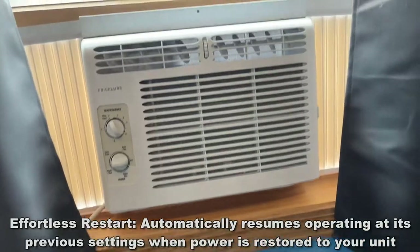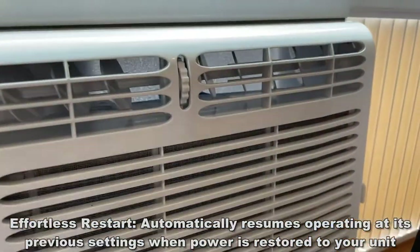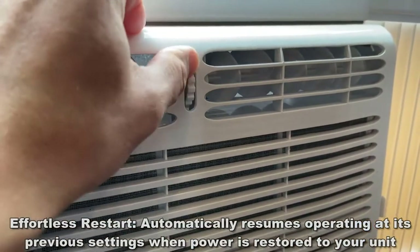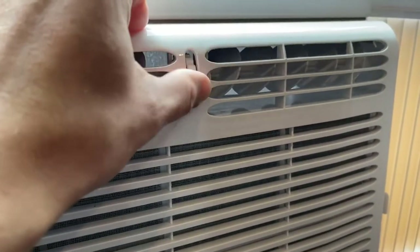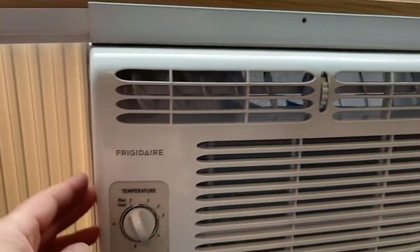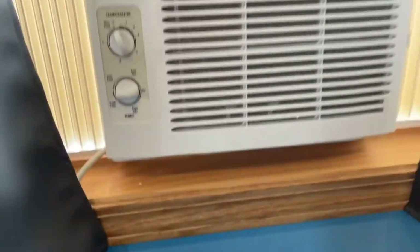The 5000 BTU, like the one we have here, is great for a 150 square foot room — like a bedroom. The 6000 BTU covers 250 square feet, even better. All the way up to the 15,000 BTU, which is great for 850 square feet.